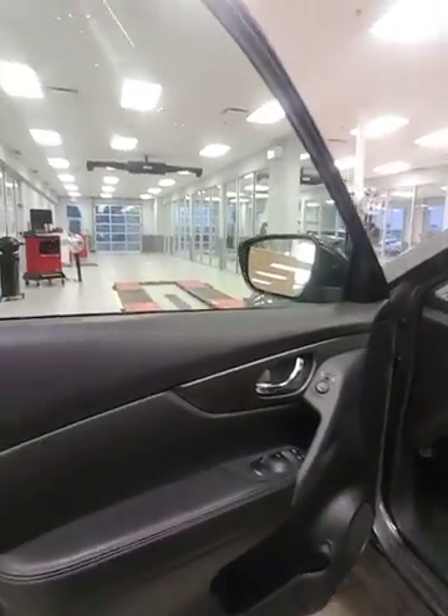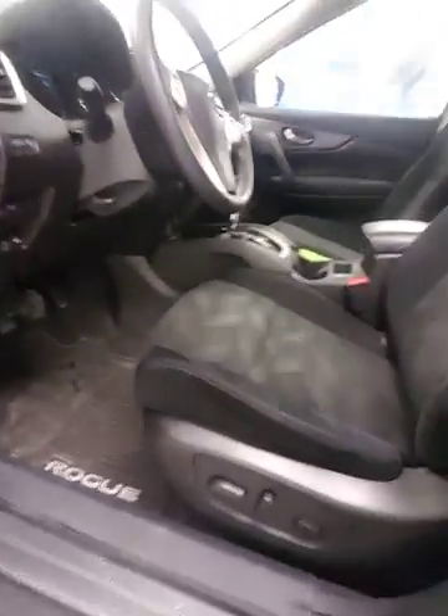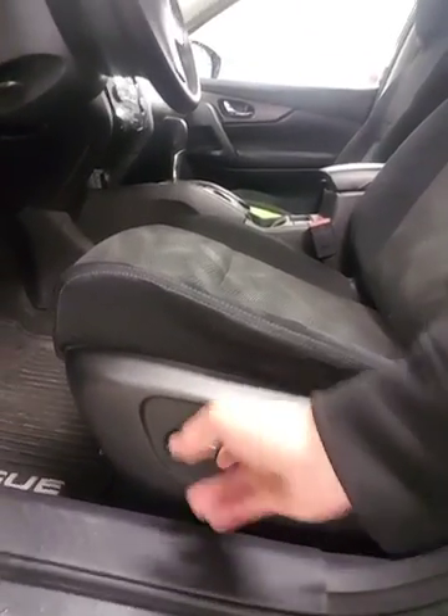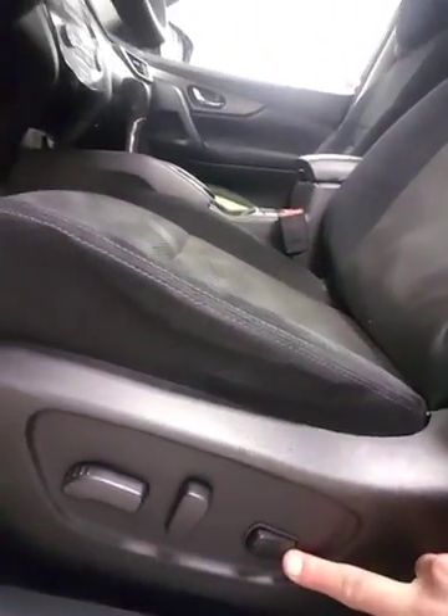Take a look at the interior — beautifully appointed. Premium black cloth, really, really soft, with heated seats. We'll get to more features in a second, but I did want to point out the eight-way adjustable driver's seat. You can bring it up, roll it back, and you've even got lumbar support, so you're never going to get a sore back on those long road trips.